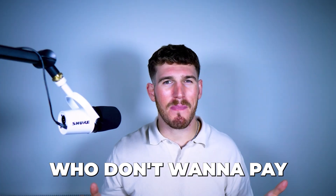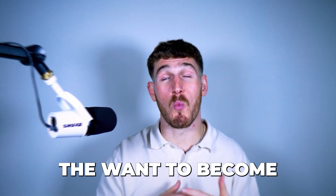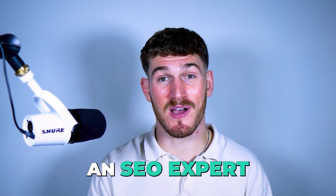I'm also a Squarespace user myself for my travel blog. And I've spoken to many Squarespace users who don't want to pay thousands for an SEO expert and didn't have the time, or let's be honest, the want to become an SEO expert themselves.